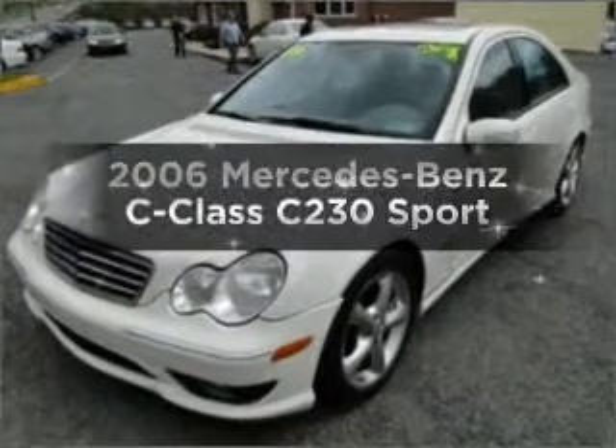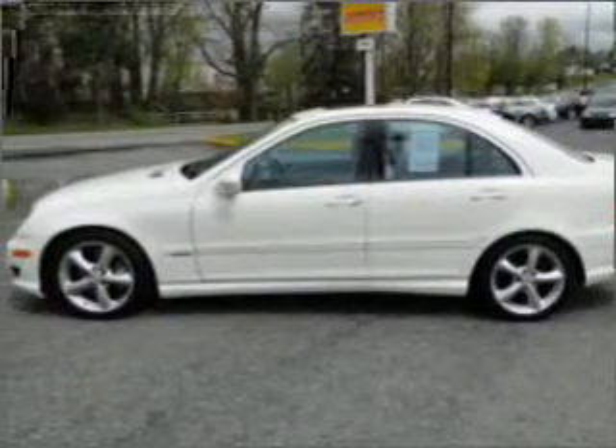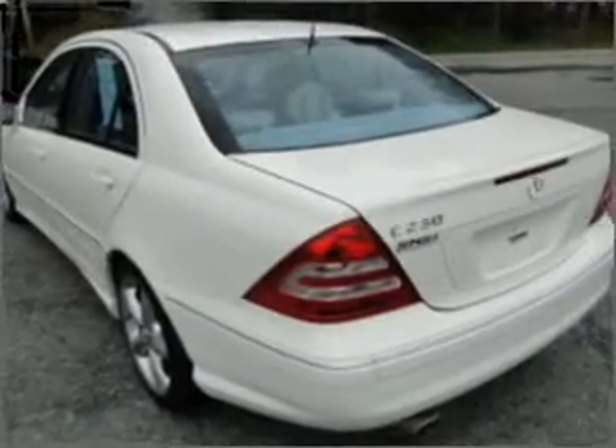Introducing the Mercedes-Benz C-Club — travel the roads in style and comfort in this great vehicle. With a reliable six-cylinder engine that responds smoothly to its automatic transmission, premium wheels give a more luxurious look.